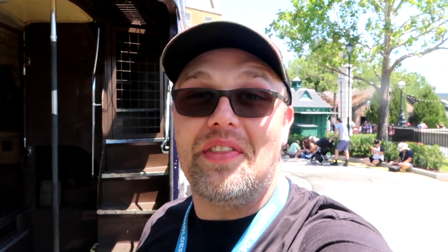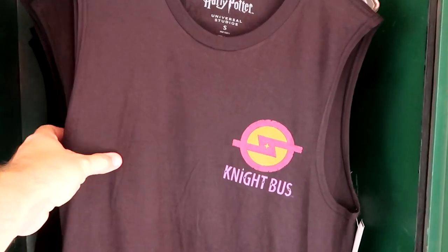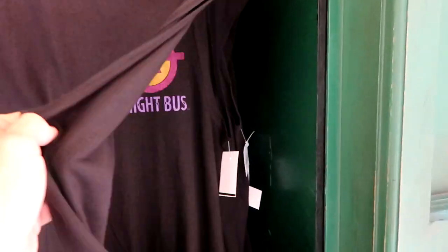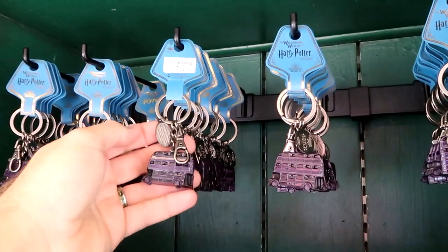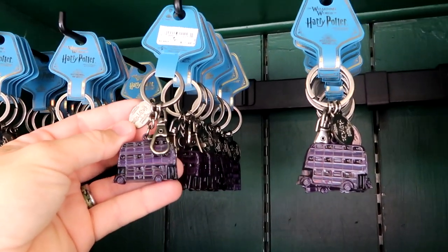Before you go into the Wizarding World of Harry Potter, definitely check out the Night Bus. You can head into the back and actually get a view inside, which is really incredible — not a lot of people know about that. Also outside of King's Cross Station, before you even enter the park, they have a bunch of really awesome Night Bus merchandise. Here's a men's tank top that says Night Bus — those are $30 a piece. And there's a Wizarding World of Harry Potter Night Bus keychain.